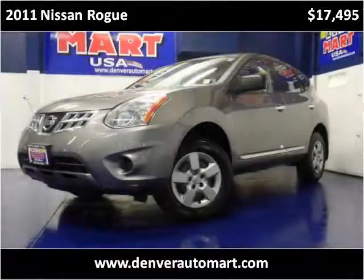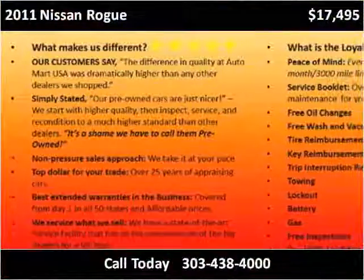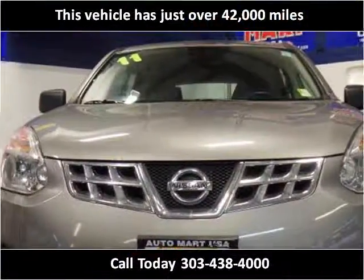This 2011 Nissan Rogue is available from Automart USA. This vehicle has just over 42,000 miles.